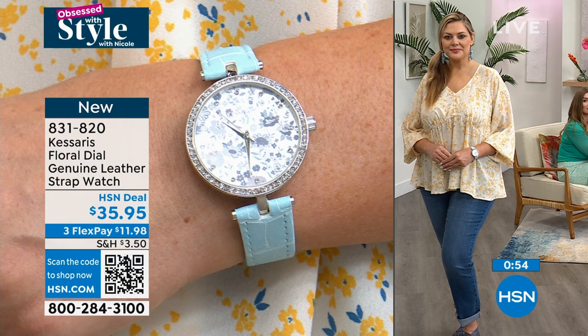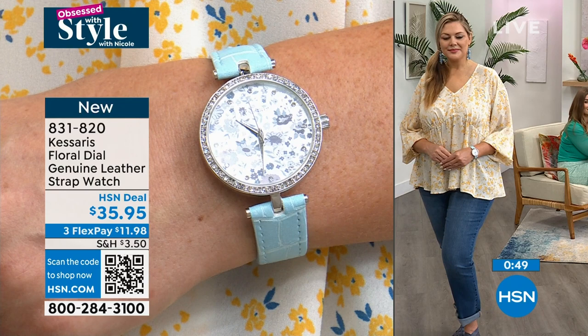This watch is just pretty — like a beautiful girl. This would be a great gift too. I was talking about birthdays, graduations.